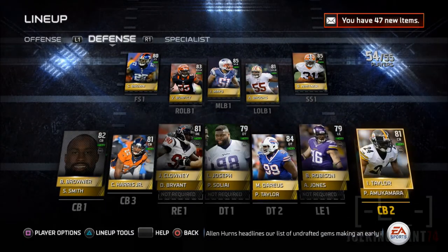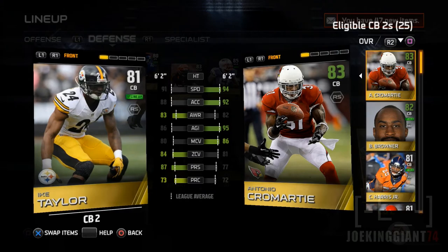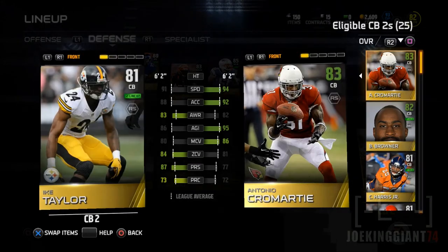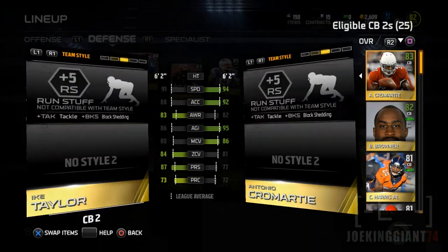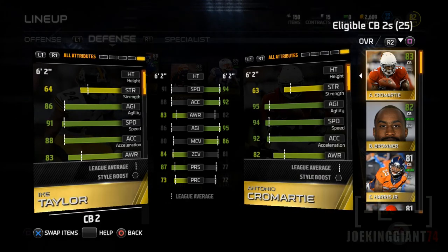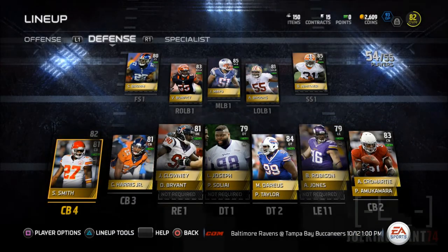We're gonna be comparing Ike Taylor to Antonio Cromartie. As you can see, Cromartie has more speed, a little bit more acceleration than Ike Taylor, and the same height — six foot two. We got more man coverage on Antonio Cromartie, which brings me hope to run man coverage, two men under, and several other coverages. He might have a little bit less zone coverage, but I still trust Cromartie to get those deep passes because he has the speed.